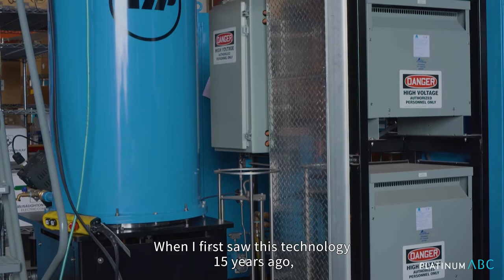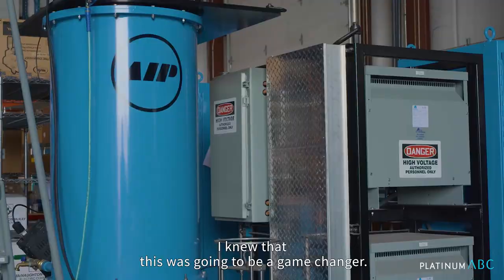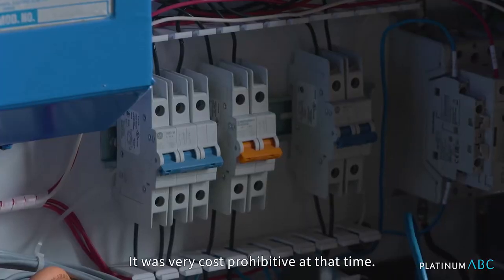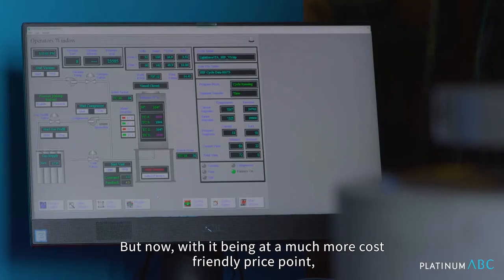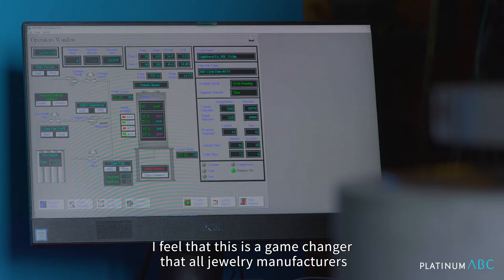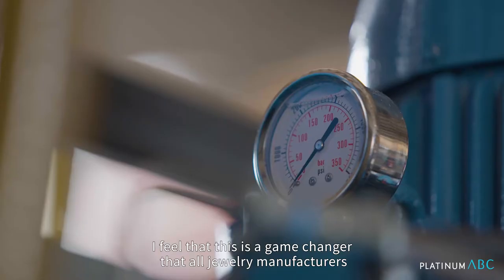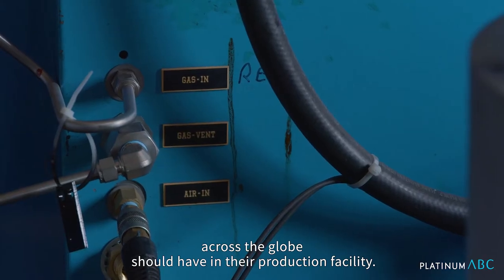When I first saw this technology 15 years ago, I knew that this was going to be a game changer. It was very cost prohibitive at that time, but now with it being at a much more cost-friendly price point, I feel that this is a game changer that all jewelry manufacturers across the globe should have in their production facility.